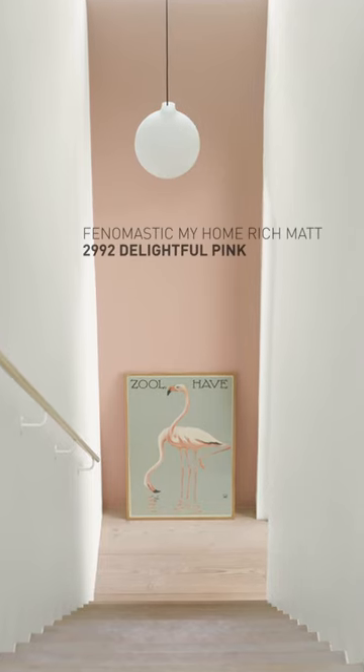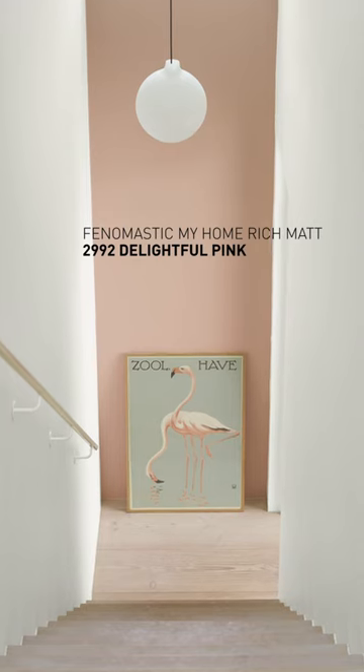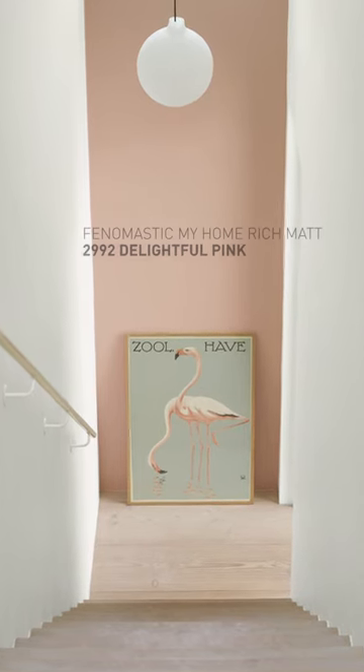An example of this would be the use of pink. While normally associated with cute interior styles, the right material and accent colours can help to achieve a mature yet interesting style.